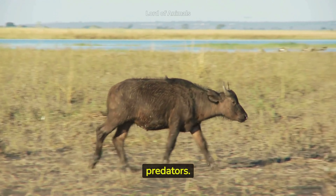Oxpecker birds often form symbiotic relationships with African buffaloes, feeding on ticks and parasites that infest the buffalo's skin. Their feeding and wallowing behavior significantly influences their habitat, creating micro-environments that benefit other species.